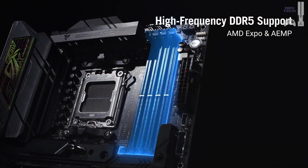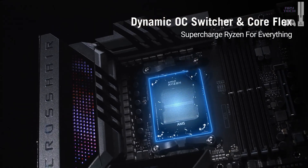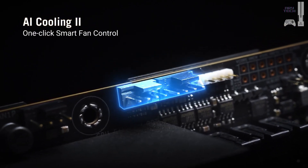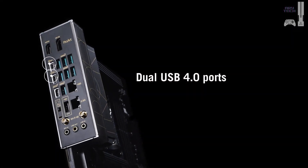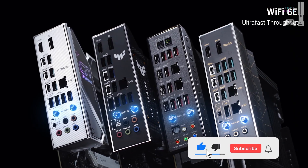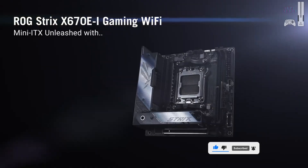Pros: high memory speed and capacity, excellent overclocking support, and a robust build with additional cooling solutions. Cons: higher price for an older generation, and gamer-focused aesthetics may not appeal to everyone. We benchmarked it with the Ryzen 9800X3D, showing stable power delivery with minimal loss, ensuring smooth gaming and productivity performance.